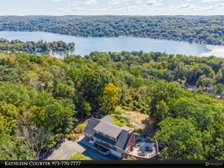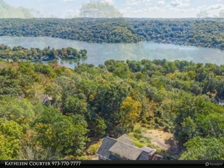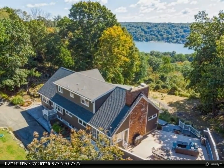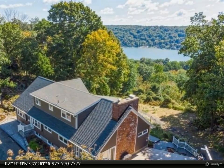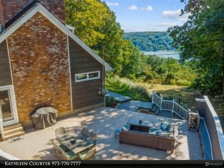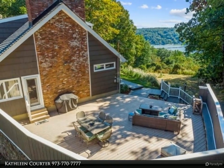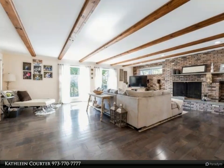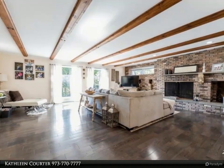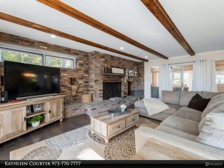Stylish lake house offers 3,300 square feet overlooking Lake Mohawk. High-end finishes, hardwood floors on both levels, plank tile flooring, beam ceilings, open floor plan. Gourmet kitchen leads to great room with fireplace. Formal dining room and sun room slash family room walk out to a huge entertainment patio with stunning lake views.